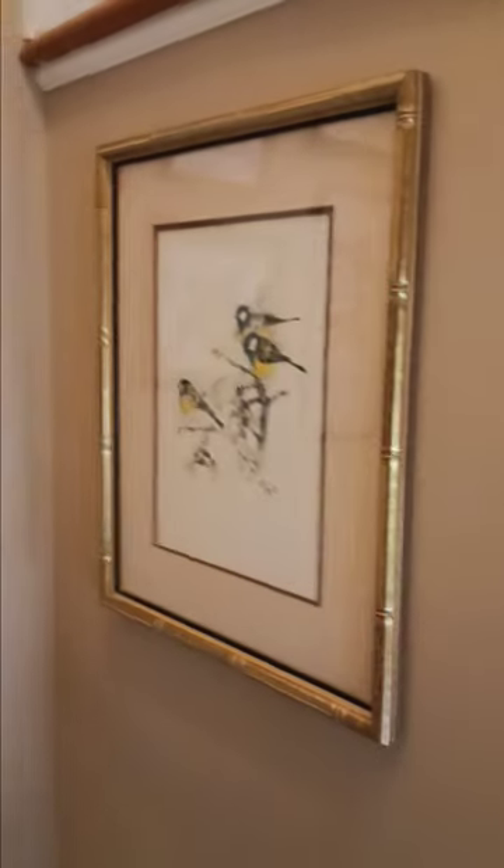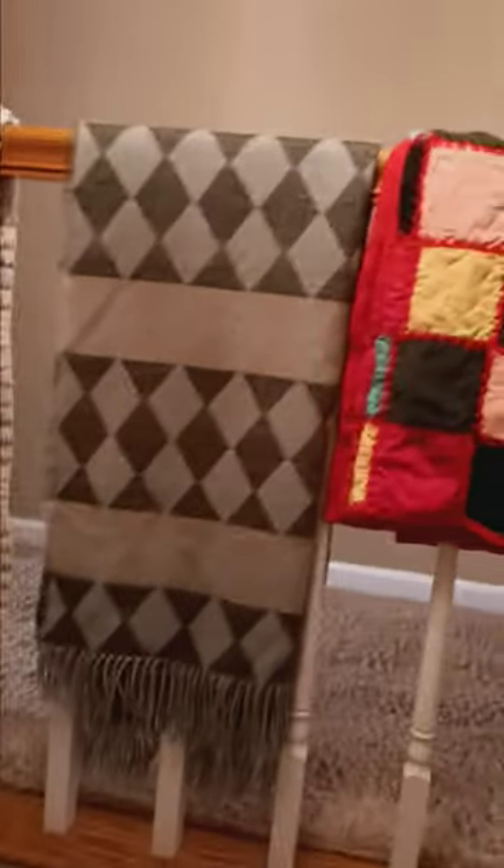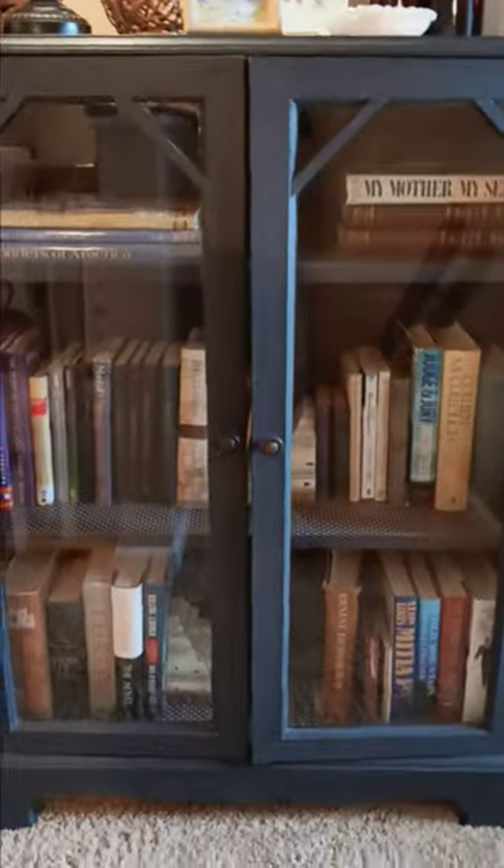On the way up the stairs I've got to show you all the beautiful bird art — I love birds, I love spring. It just kind of reminds you why we live here in Tennessee. Also coming up the stairs we have a display of quilts and blankets. Right at the top of the stairs we have a mirror, decor, a bookcase, and books.